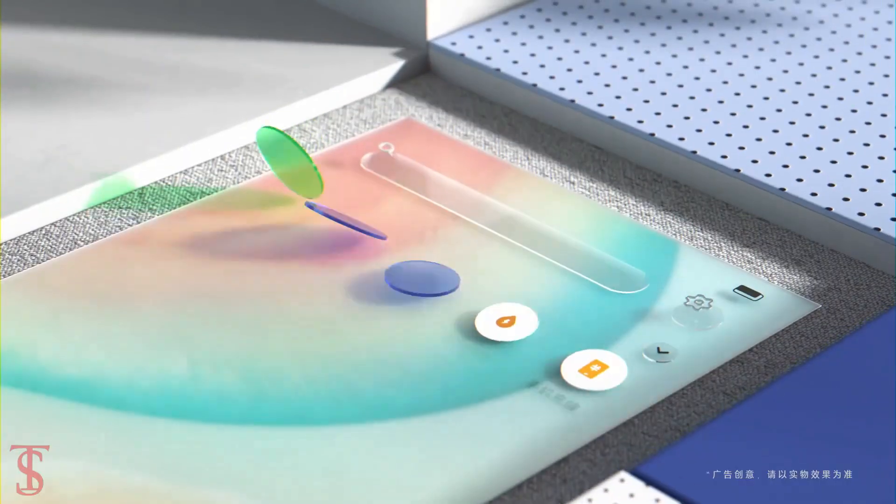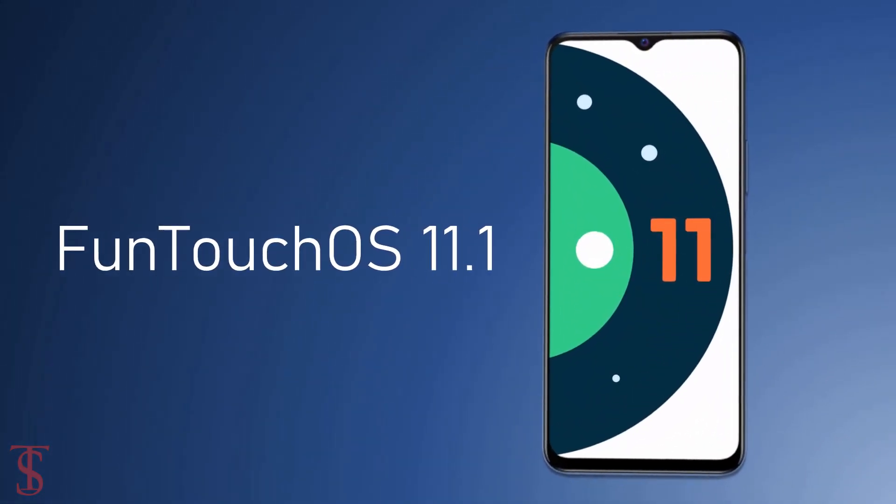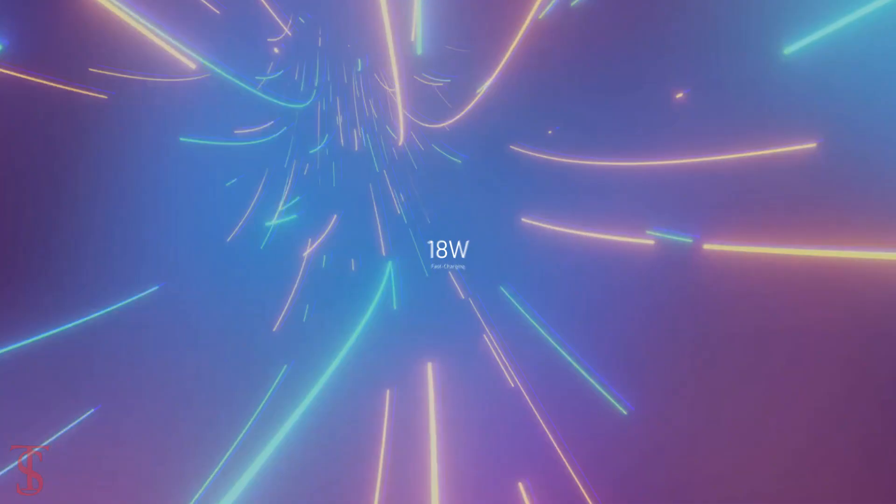As per the software, the handset runs on Android 11 out of the box with OneTouchOS 11.1 skin on top, and it is backed by a massive 5000mAh battery that supports 18W fast charging.